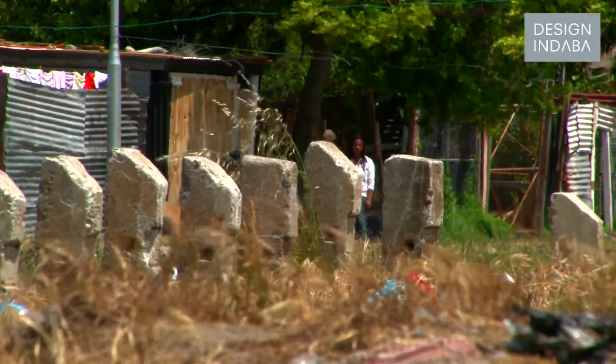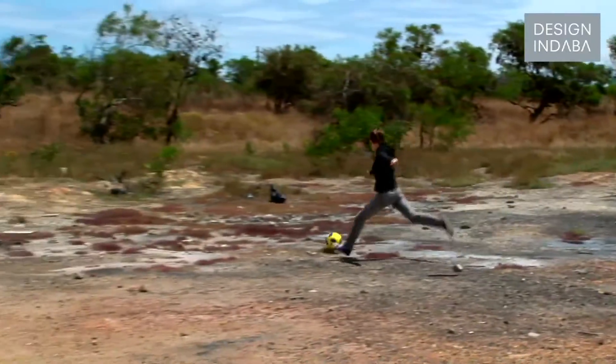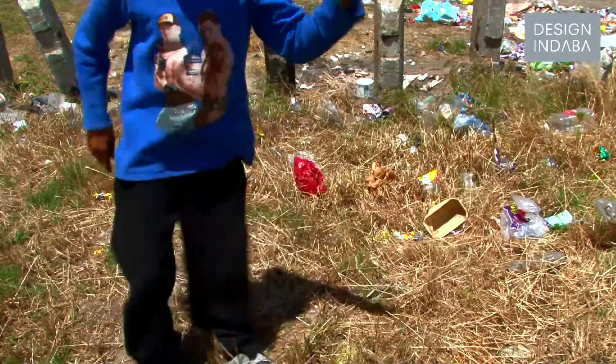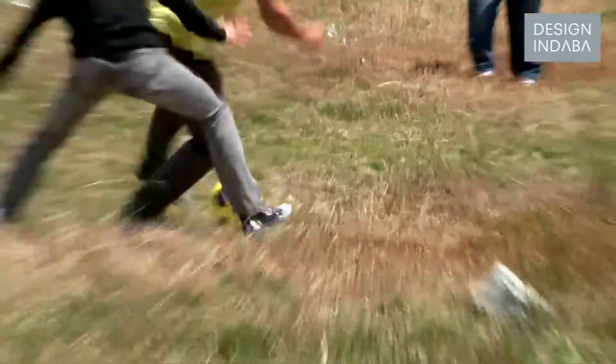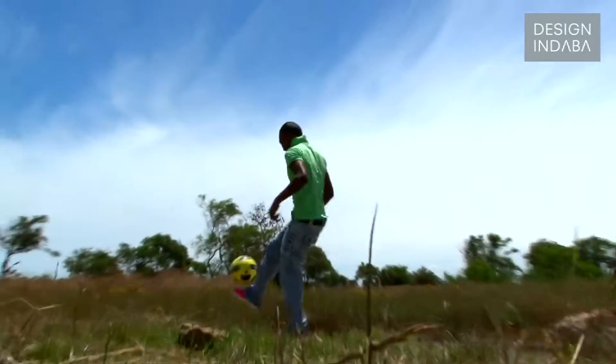We started off looking at the design from a very practical point of view, looking at activities that people already take part in in this area. For example, football and dancing are popular youth activities, and we looked at augmenting and extending on these to make something that was a bigger solution. We've extended it to provide public seating as well as a public community space.